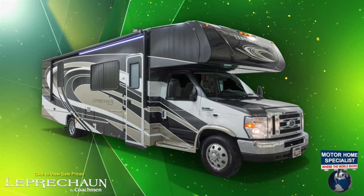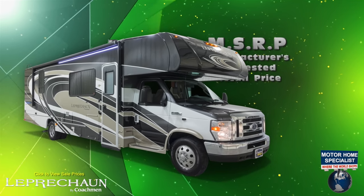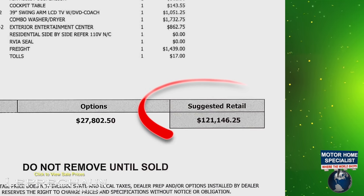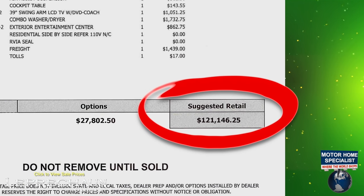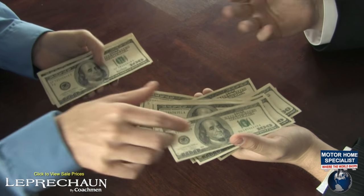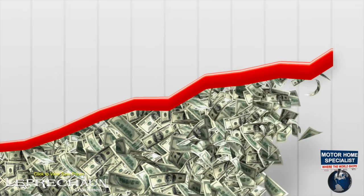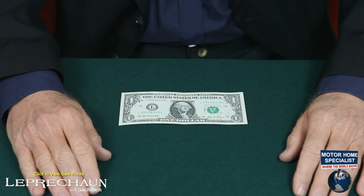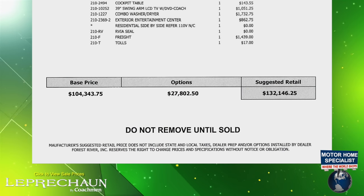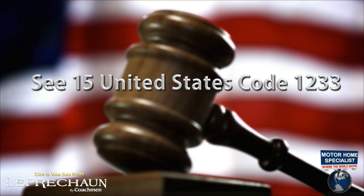But as incredible as all the features are, perhaps the most important thing you'll find on the Leprechauns here at MHSRV that are not commonly found at other dealerships is the MSRP, or the Manufacturer's Suggested Retail Price. Unfortunately, other dealers prefer to play numbers games and price their new units at the full Manufacturer's Suggested Retail Price, then discount the MSRP a meager 10 to 15 percent or less, and many unsuspecting RV buyers end up paying too much. They also use the heavily inflated MSRP to over-allow on trade-ins. Some dealers even alter the manufacturer's window sticker to reflect a higher price, or remove it altogether and create their own retail pricing — even though this is against United States federal law.